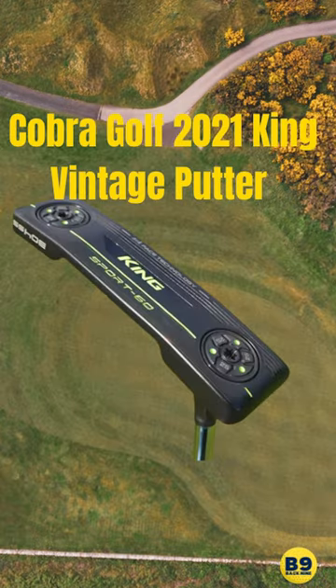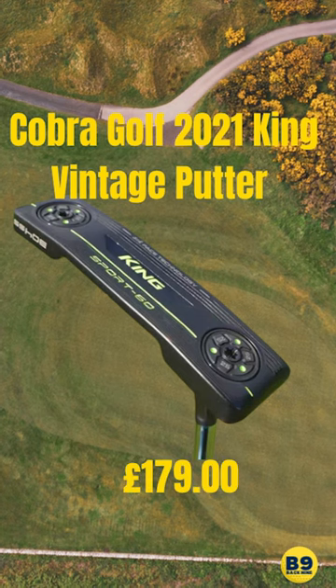Number 4 on our list, we've got a blade. This is the vintage putter from Cobra Golf 2021. Now, for many people, don't really like blades, but this one looks nice.